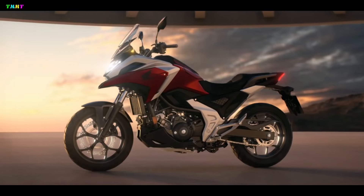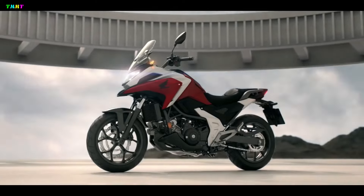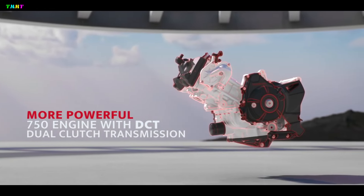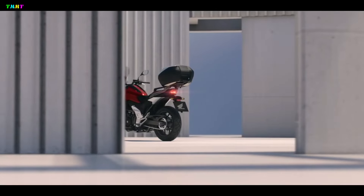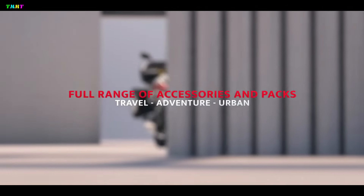Next up is the Honda NC750X, the newest version of which is given three new color choices: matte jeans blue metallic, pearl deep mud gray, and candy chromosphere red. The Honda NC750X is equipped with the same 745cc engine as the Honda Forza 750, producing a maximum power of 57 horsepower.